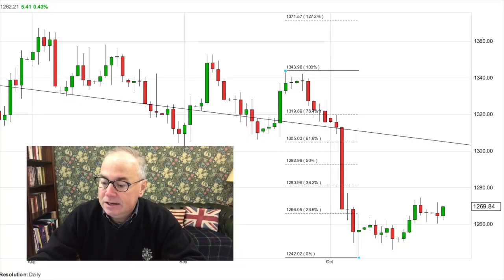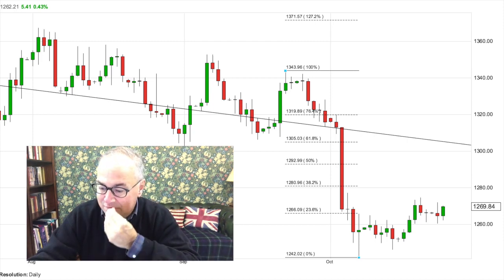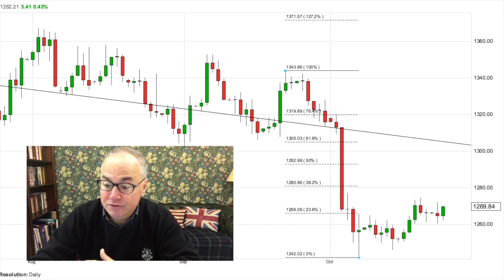Now we're going to look at the technical picture. I'm going to start with the short-term technical chart for gold. I have a Fibonacci retracement analysis from the recent high at $1,344 to the low at $1,242 — about a $100 move. We've failed to get back above the 38.2% retracement for now, which is around $1,281.